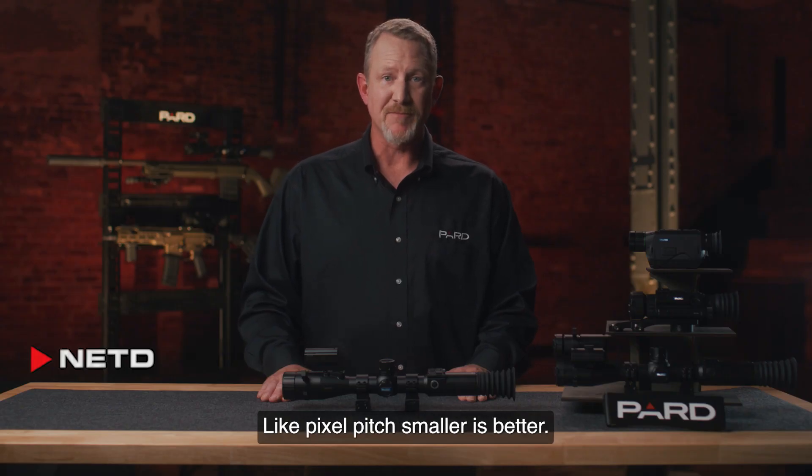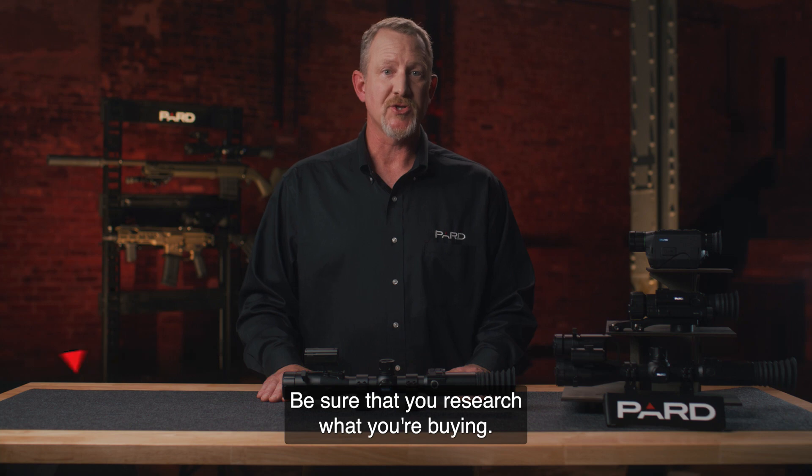Like pixel pitch, smaller is better. Be sure that you research what you're buying.